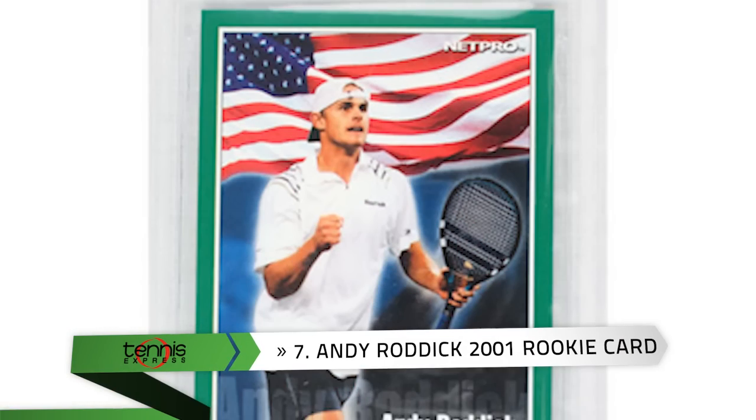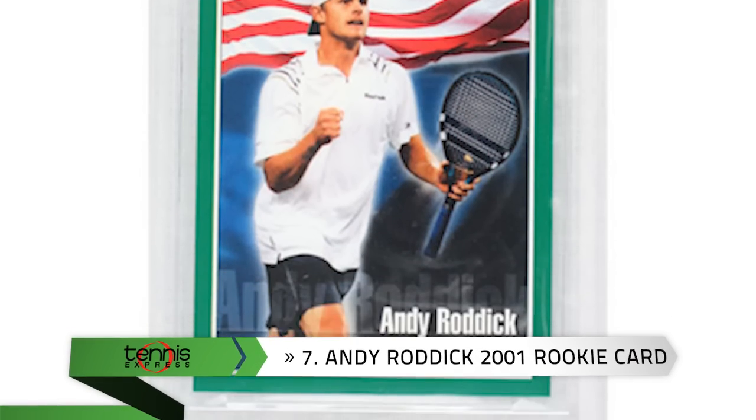Number 7: Another idea for Roddick fans — the Andy Roddick 2001 Rookie Card by NetPro makes a great stocking stuffer.